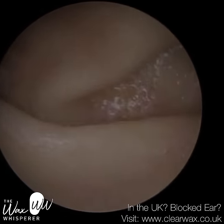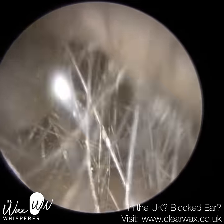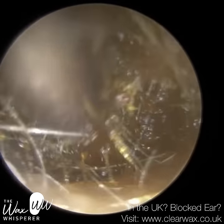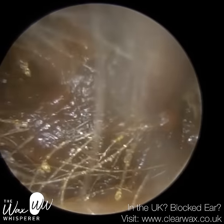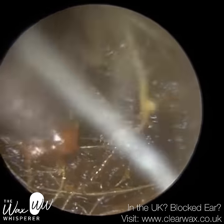The wax, as it was travelling up the suction tube, got blocked. So I had to come out of the ear and use a cleaning rod to push through the suction probe to clear any blockages. And that will happen continuously, even when I use some medical grade olive oil spray to change the consistency.